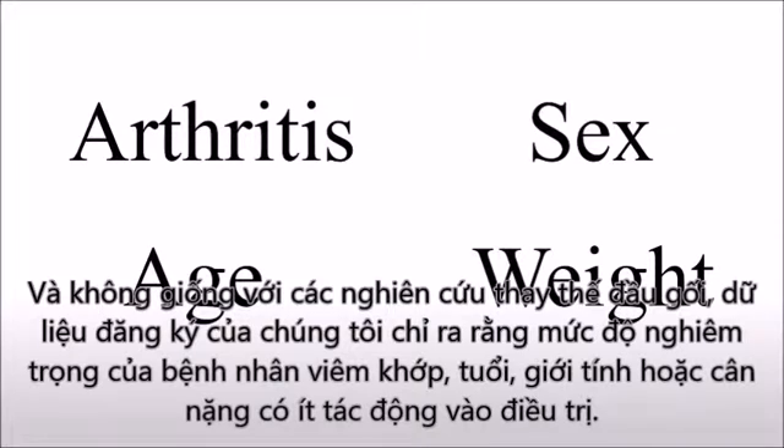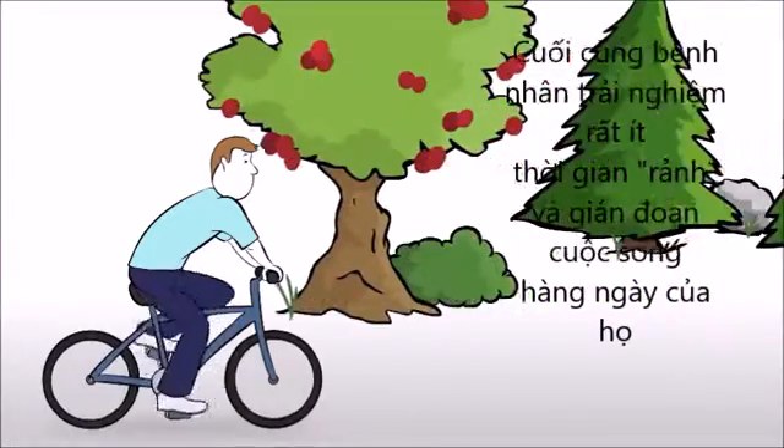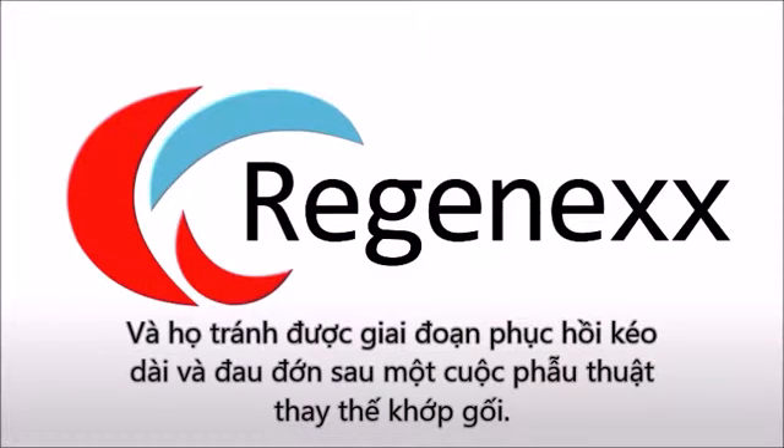And unlike the knee replacement study, our registry data indicated that the patient's severity of arthritis, age, sex, or weight had little impact on the treatment outcome. Obviously, Regenexx patients experience very little downtime and disruption to their everyday lives from the procedure, and they avoid the lengthy and painful rehabilitation period that follows an invasive knee replacement surgery.